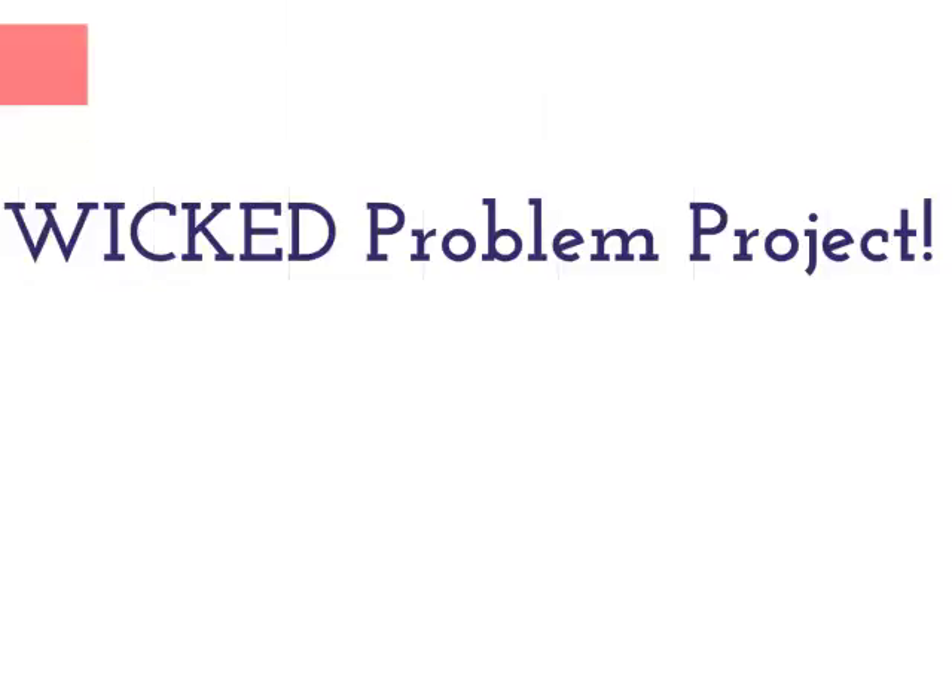Hi, this is Katie Barber, and I'm here to talk about my Wicked Problem Project for CEP 812.